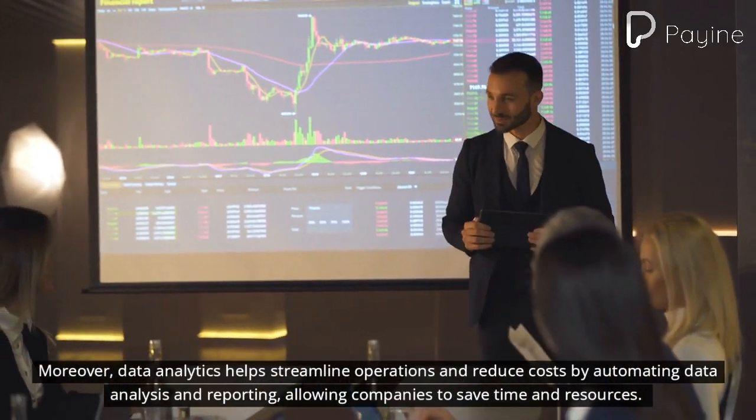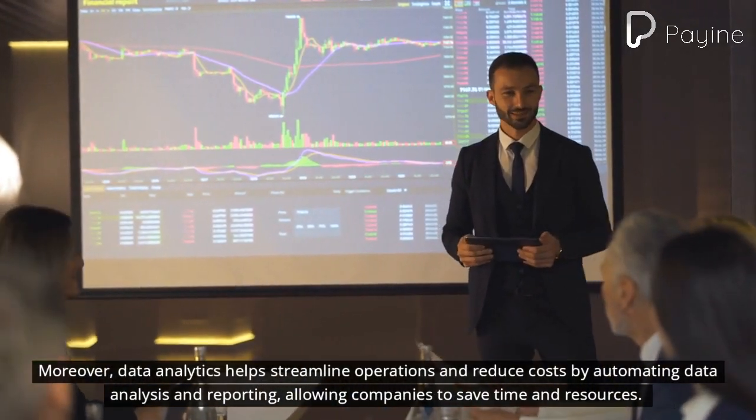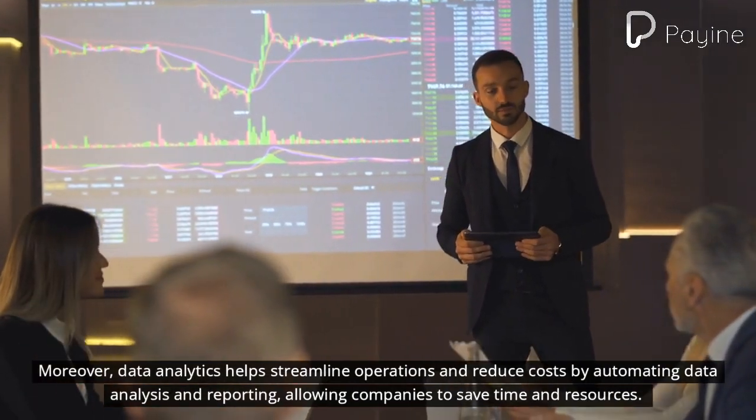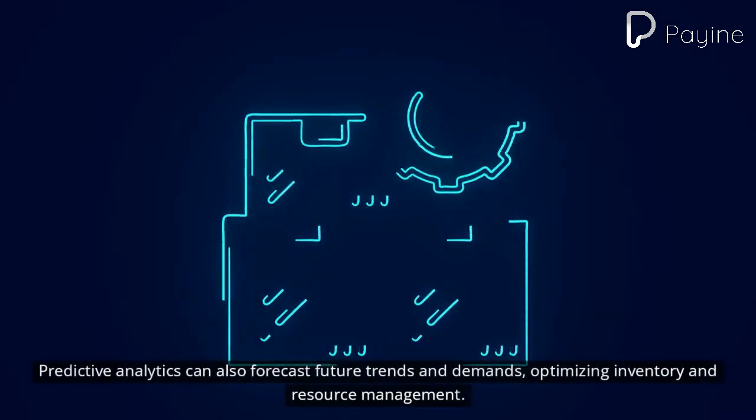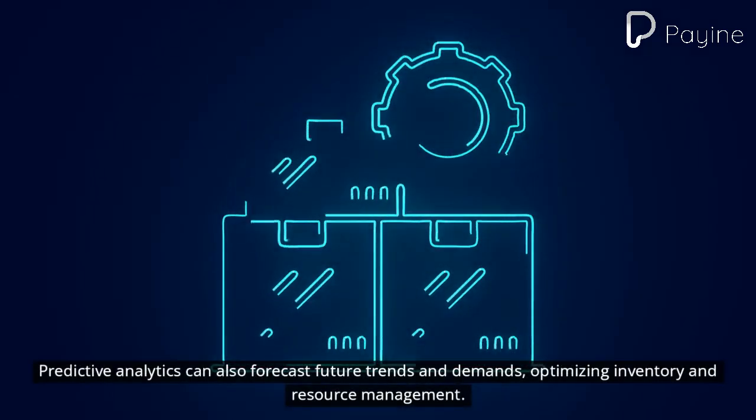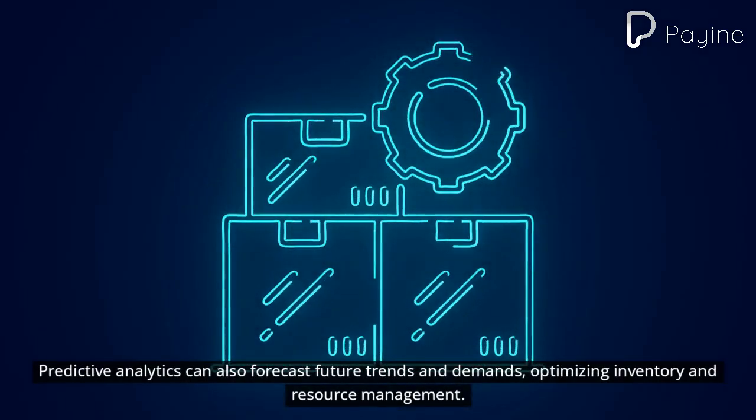Data analytics helps streamline operations and reduce costs by automating data analysis and reporting, allowing companies to save time and resources. Predictive analytics can also forecast future trends and demands, optimizing inventory and resource management.